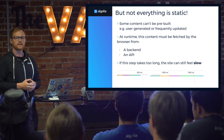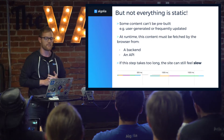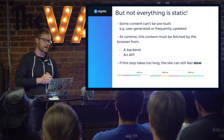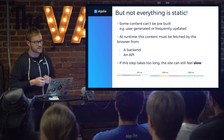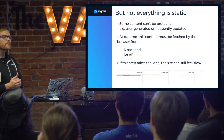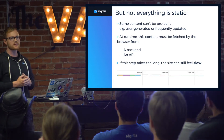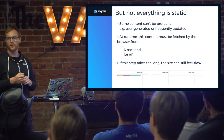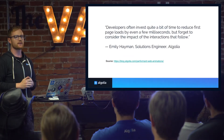But not everything is static. There's just some content that can't be pre-built — things you don't know at build time: user-generated content, things that come in real time, things that are frequently updated. At runtime, this type of content isn't going to be baked into the HTML page that gets served. It's going to be fetched by the browser from a back-end, maybe one that you run, or an API, a third-party API. Now, if this step takes too long, the site can feel slow — even if that HTML page came back right away from a CDN, it might not matter if what the user is looking for on that page is actually dynamic content.